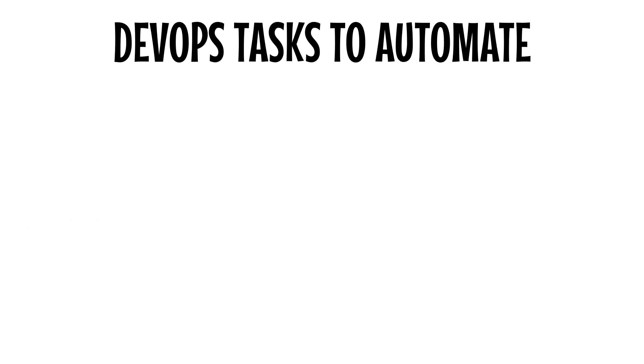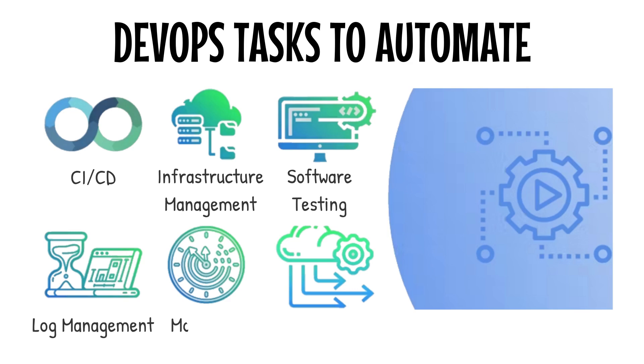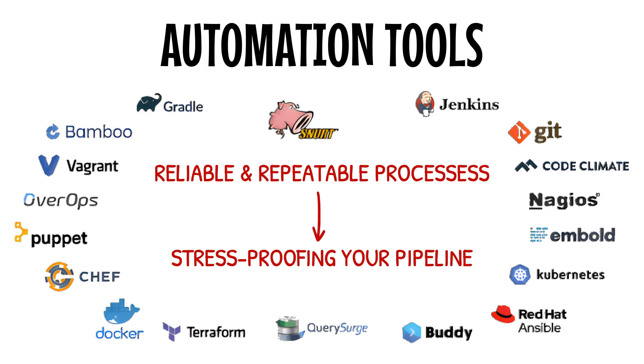Next up: automation. What's the most tedious, repetitive task in your current release process? Testing? Environment setup? Deployment? Whatever it is, type it in the comments. Automation is the backbone of modern release management — it eliminates human error, speeds up the process, and makes your pipeline predictable. Jenkins, GitLab, and Zeet are just a few tools that can help you create a CI/CD pipeline where every step — from building to testing to deploying — is automated. PMI refers to this as reliable, repeatable processes. I like to think of it as stress-proofing your pipeline.